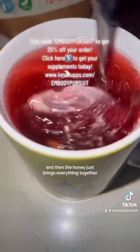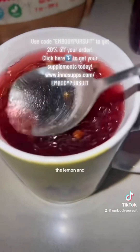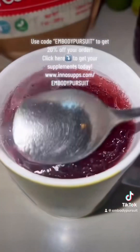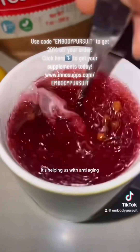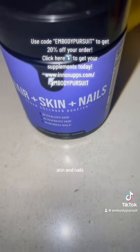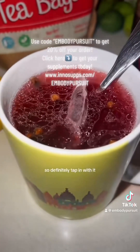The honey just brings everything together, and then you get the other hit of citrus from the lemon. We're thinking about what it's doing to our body — nourishing it, helping our cells repair, helping us with anti-aging. I'm going to take this with my hair, skin, and nails supplement. You do get 20% off with my code. This is my elixir, my secret, so definitely tap in with it.